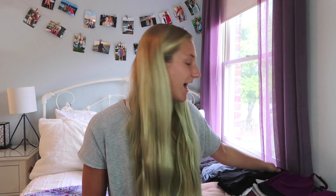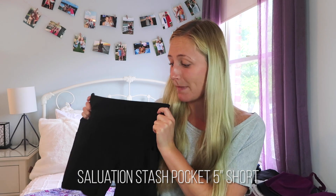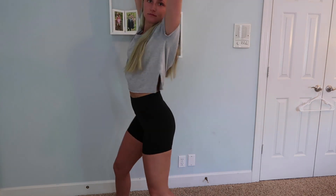Without further ado, let's get into the video. My first item is these shorts — the Salutation Stash Pocket 5-inch shorts. They're super cute and super comfortable. It's basically like wearing leggings but they're shorts, so it's great for summer so you don't get hot. They have pockets, which is really convenient — if you're going for a run you can put your phone in them. Overall I would give these shorts a 10 out of 10. Literally, if you took leggings and cut them, that is what these shorts are.